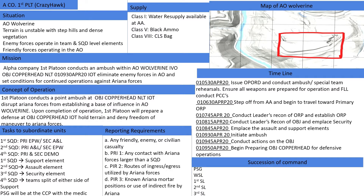The uniform for this operation will be ACUs, FLIC, ACH, IOTV, gloves, water source, and the Ranger handbook. Reporting requirements are any friendly, enemy, or civilian casualties; any contact with Ariana forces larger than a squad; routes of ingress or egress utilized by Ariana forces; or known Ariana mortar positions or use of indirect fire by Ariana.